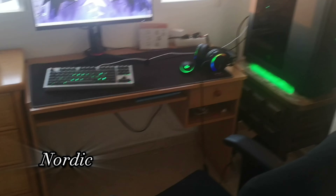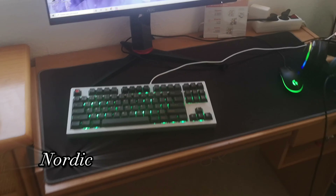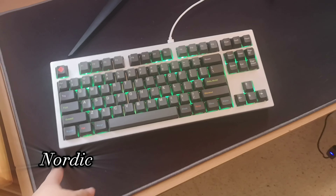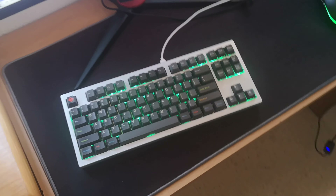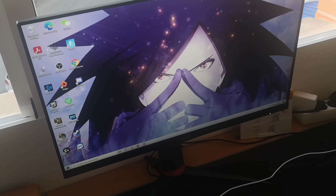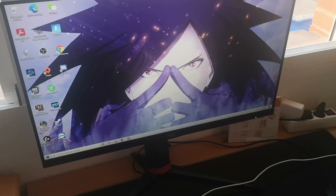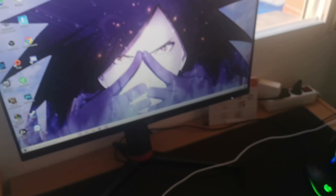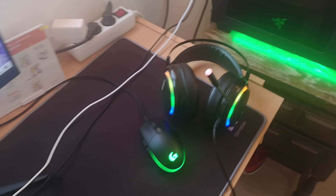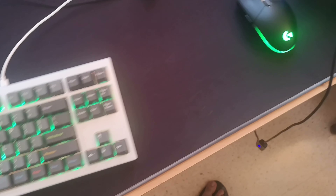What's up guys, this is Nordic. Here's my setup, let's get into it. This is my keyboard — it's a custom keyboard with purple Gateron switches, it's actually very good and responsive. This is my monitor, it's a 75Hz monitor. In about two months I'm going to switch to 144Hz and this is going to be my double monitor setup.